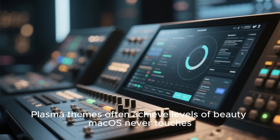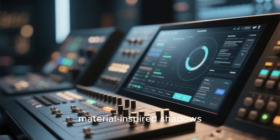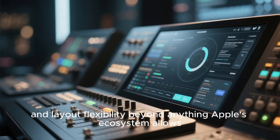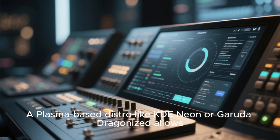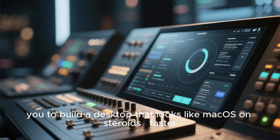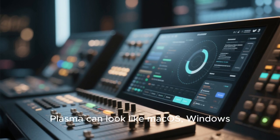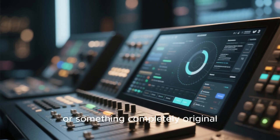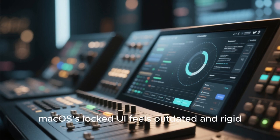Plasma themes often achieve levels of beauty Mac OS never touches — frosted glass with dynamic blur, material-inspired shadows, neon-accented highlights, three-dimensional dock reflections, and layout flexibility beyond anything Apple's ecosystem allows. A Plasma-based distro like KDE Neon or Garuda Dragonized allows you to build a desktop that looks like Mac OS on steroids: faster, clearer, sharper, and more customizable. Plasma can look like Mac OS, Windows, a futuristic spaceship interface, or something completely original. Once someone spends a week customizing Plasma, Mac OS's locked UI feels outdated and rigid.